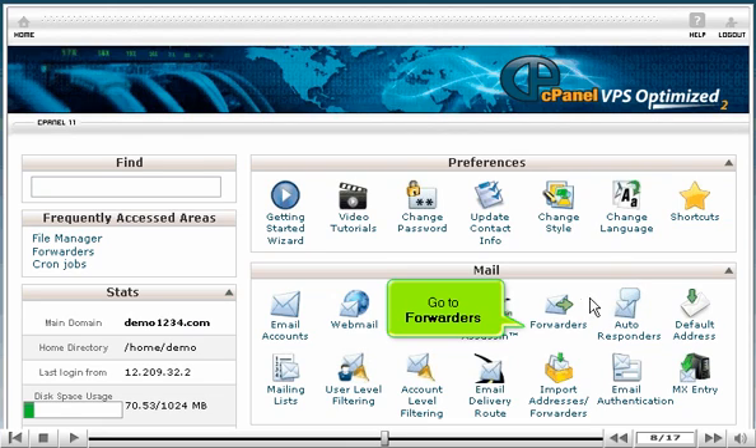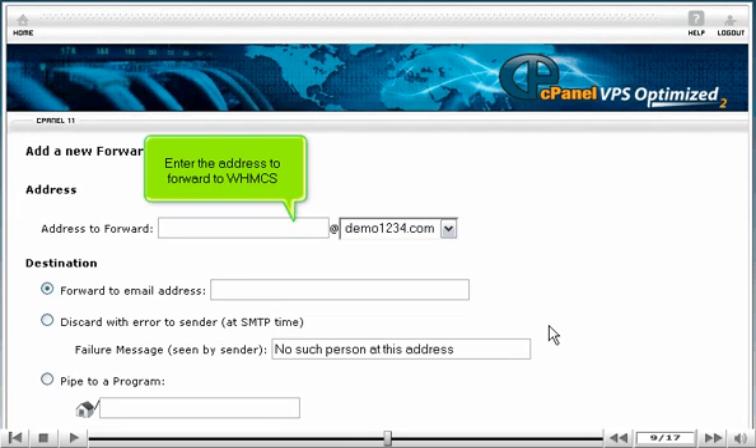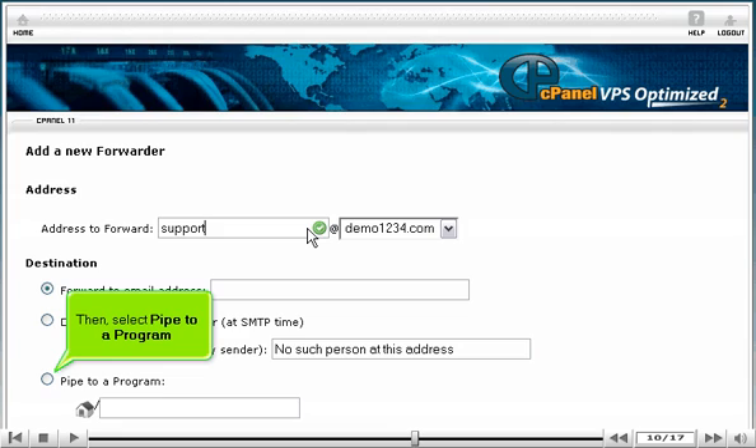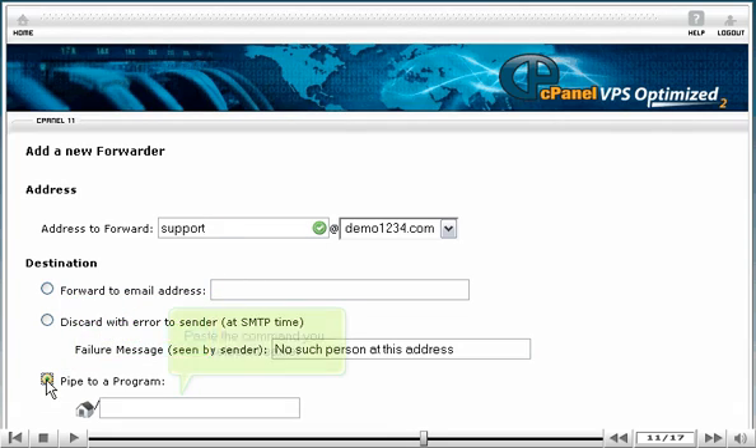Go to Forwarders. Enter the address to forward to WHMCS. Make sure the correct domain is selected. Then select Pipe to a program. Paste the command you selected earlier.